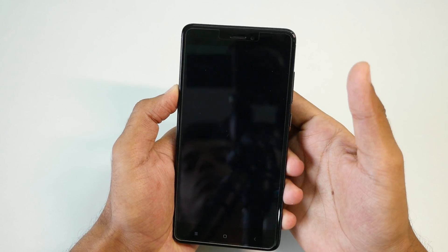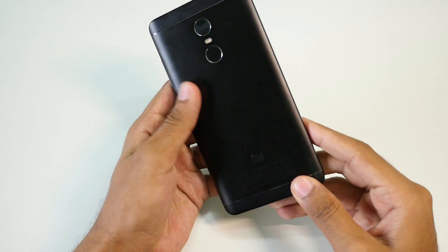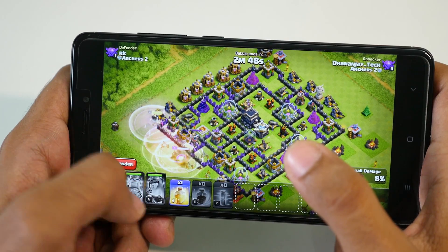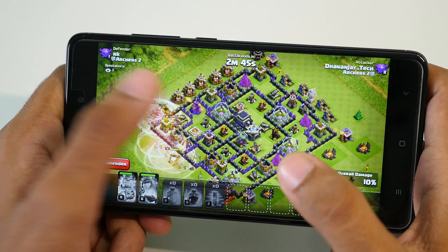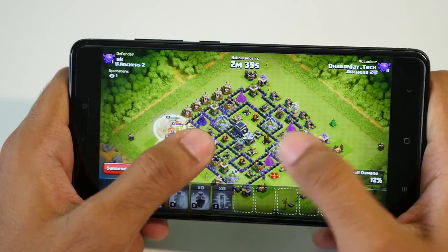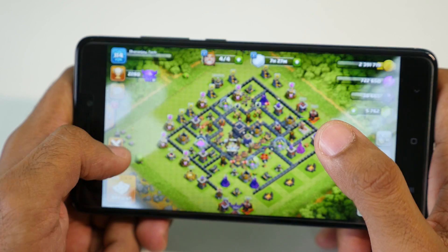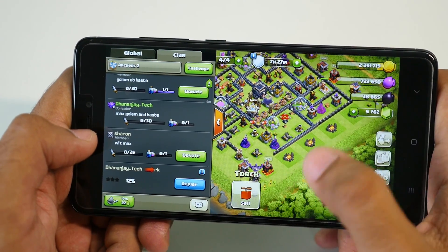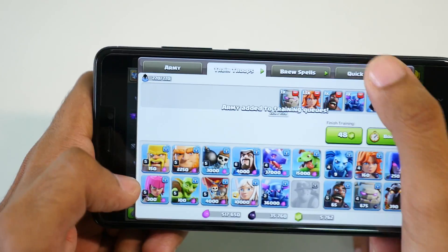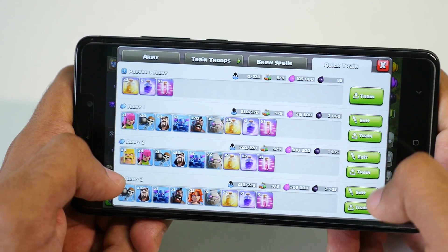That's pretty much it for this review. The most important question: should you install this ROM on your device? As of now, I think the stable build performs a little bit better compared to the Android Nougat beta build on the Redmi Note 4. So if you want stability, stick to the stable ROM. But if you want to try something new or have the Android 7.0 experience on your device, go ahead and install this ROM — you will not regret it. If I'm rating 9 out of 10 to the stable version of MIUI 8, then I would rate this ROM around 8 to 8.5.